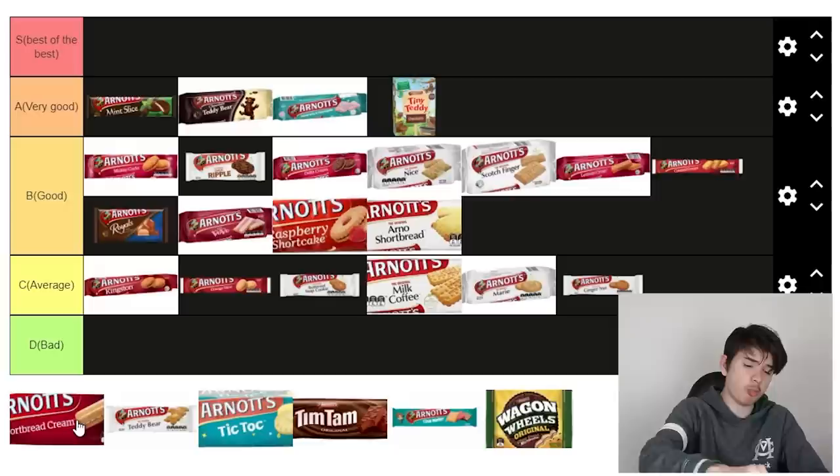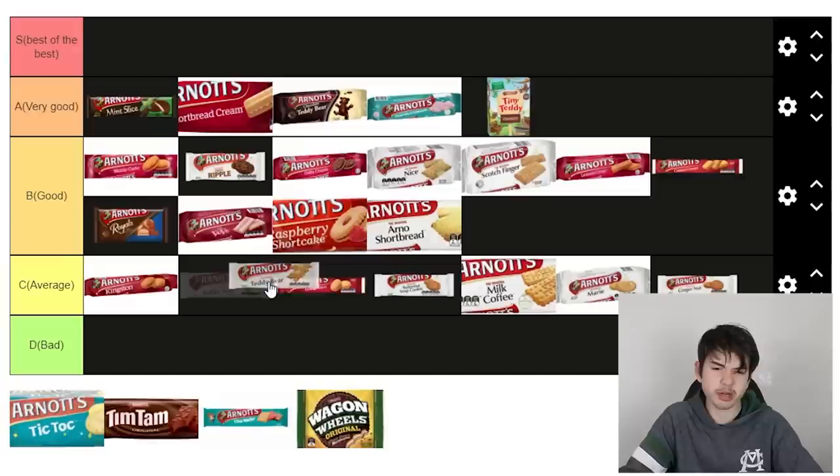Shortbread cream — these are almost S tier, yeah, they're good. A biscuit with cream inside, you can't go wrong with that. I'll put it below mint slice. Plain teddy bear — it's just a plain teddy bear biscuit. It's the worst version of the chocolate one. Most of these ones from the assorted pack are quite plain — they're for grannies. Luckily it's Cup Day tomorrow so my grandparents can indulge in that. Teddy bears, yeah, not my cup of tea, even though you're meant to put them in a cup of tea.